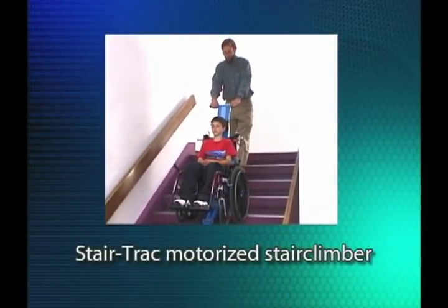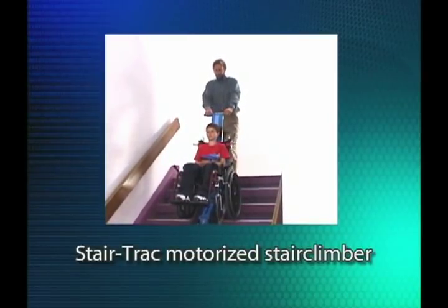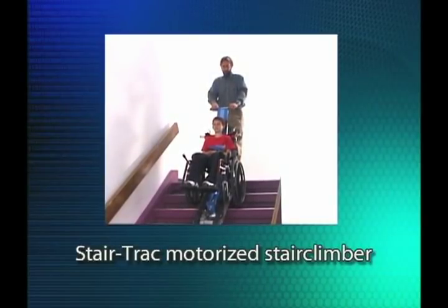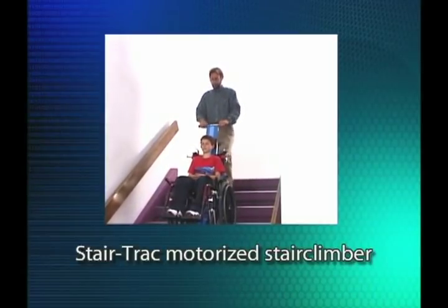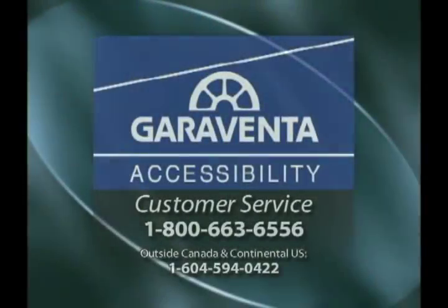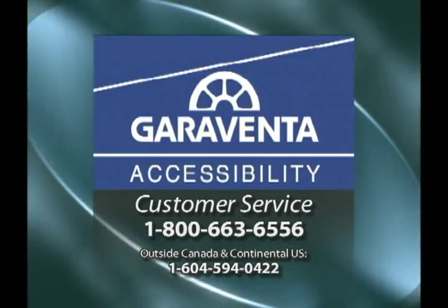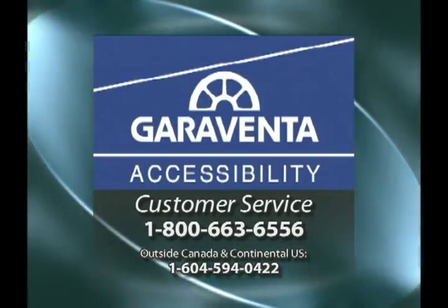One final note: sometimes emergency evacuation could involve moving someone upstairs, say from a basement up to an exit level or up to a fire safe area. If you have such a need, ask your Garaventa dealer about the Garaventa StairTrack motorized stair climber that can go up and down stairs carrying a passenger in a wheelchair. If you have questions that are not addressed in this video presentation, please direct them to your Garaventa dealer or call the Garaventa customer service department at 1-800-663-6556.